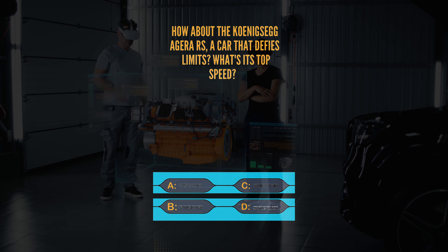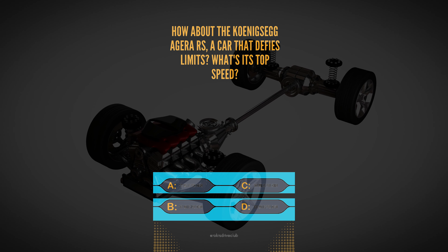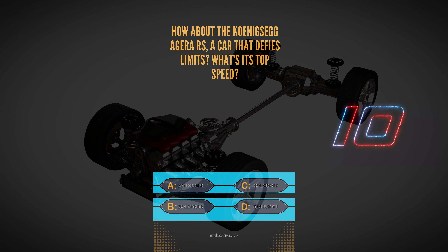Question 2. How about the Koenigsegg Agera RS, a car that defies limits? What's its top speed? A, 277 mph, B, 267 mph, C, 287 mph, or D, 300 mph? It clocks in at A, 277 mph. A speed demon indeed.